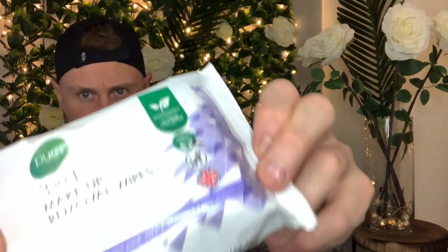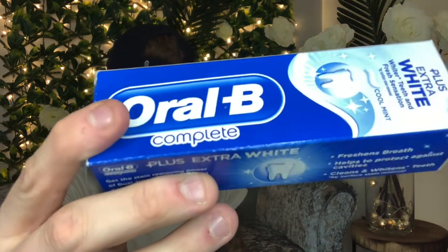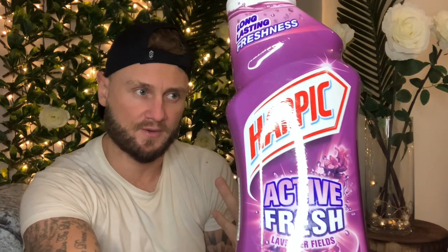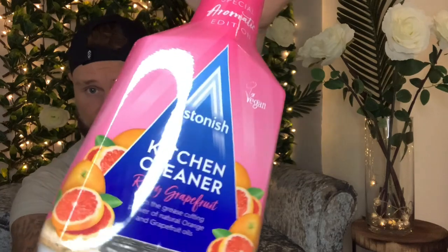Picked up a makeup wipe pack as well, just for the skin, at 50 pence each. Then picked up some Orbite whitening toothpaste — Orbite is normally quite expensive but that was only a pound, bargain! Then we picked up Harpic toilet cleaner. We prefer Harpic over Duck because we find it thicker and the scent more powerful. We got the purple lavender one for a quid. Then we picked up Astonish kitchen cleaner for a pound — in a grapefruit scent.